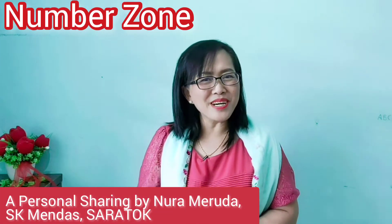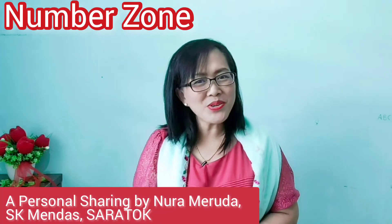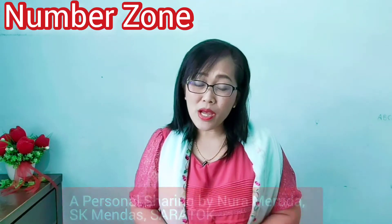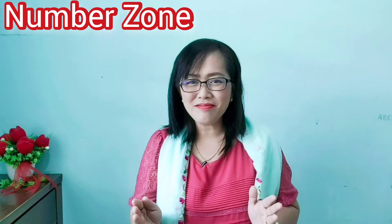Hi there, welcome to our Number Zone. Number Zone is a project, a little project that we have at school to help our Primary One school children to learn about numbers 1 to 10, 11 to 20 — just basic numbers.